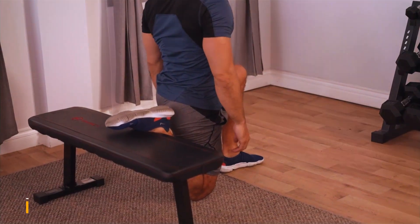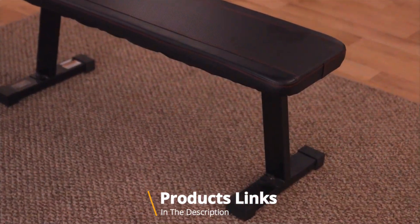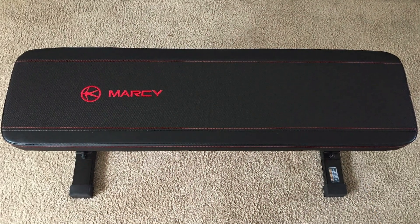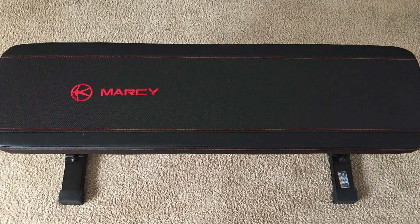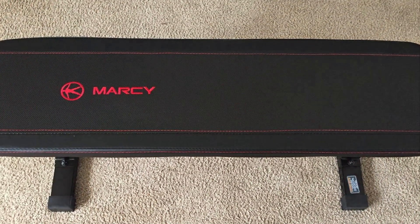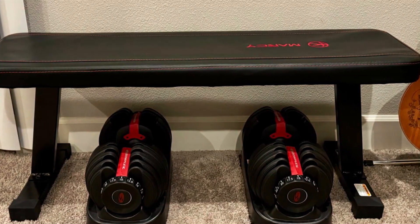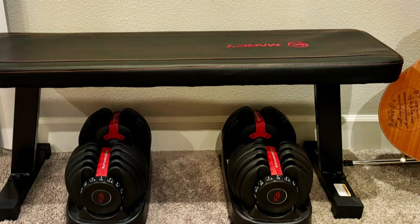At number three we have the Marcy Utility Flat Bench. This bench is the epitome of simplicity and efficiency, designed with a focus on core strength exercises and a staple for anyone looking to build a solid foundation. Its robust steel construction guarantees durability and stability, allowing users to focus on their form and execution without any wobble or instability.